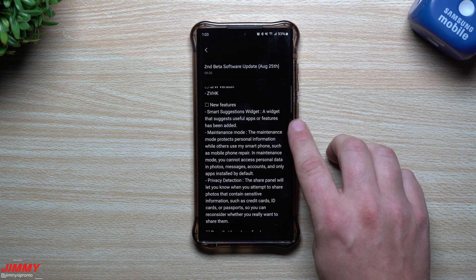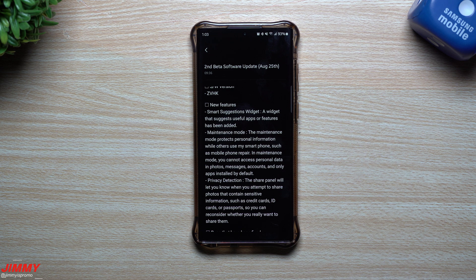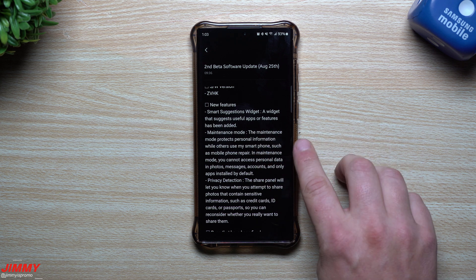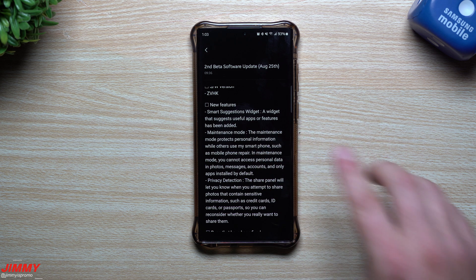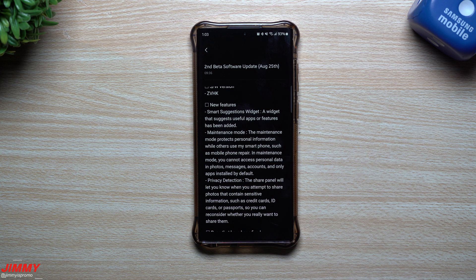What it's coming with are these new features. The one in the middle is the main point of today's video, but we're also going to get a brand new smart suggestions widget — one that will suggest useful apps or features. And here's maintenance mode: you put your phone into this mode, which protects your personal information while others use the smartphone, such as mobile repair shops.